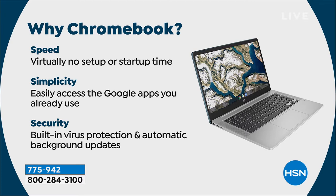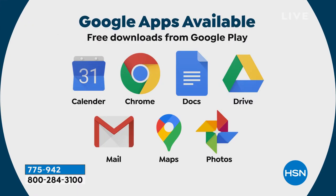Simplicity — you can easily access the Google apps you already use: Google Maps, Google Mail, Google Drive, Google Earth, Google Notes, Google Sheets, Calendar, Chrome, Docs, Photos. Those are all really easily accessible.